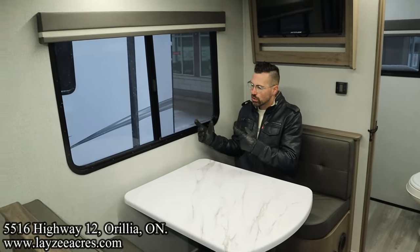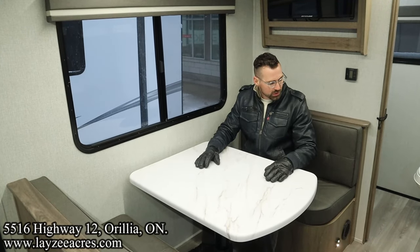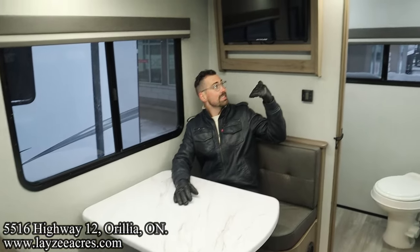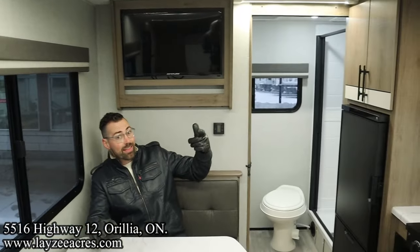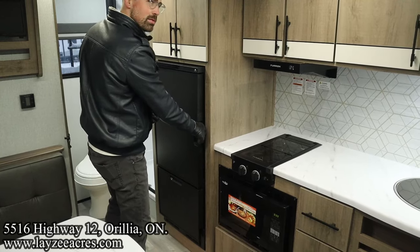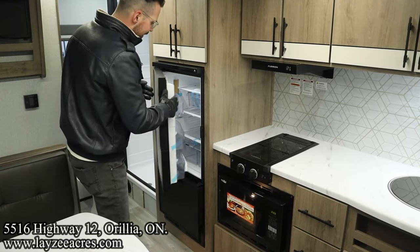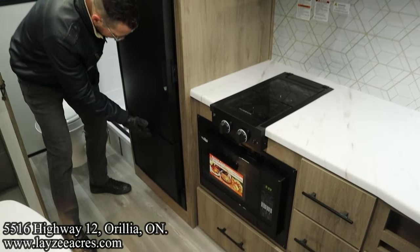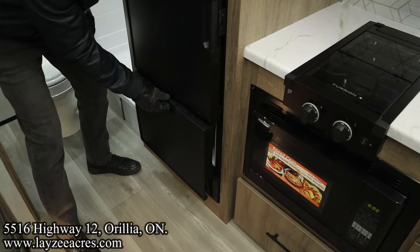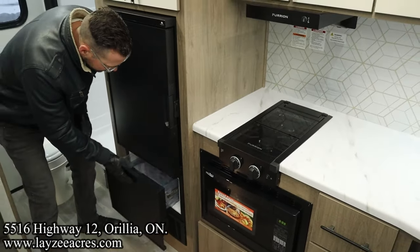We got our door-side window here facing our campsite. The tabletop here matches the countertop perfectly, which is really cool. Our TV is directly across from the dinette, couch, and bed, so that TV placement is great. Right over here we have our 6.2 cubic foot 12-volt fridge. I like this freezer — it's like a little drawer, nice and easy to get things in through there. That's a cool thing.